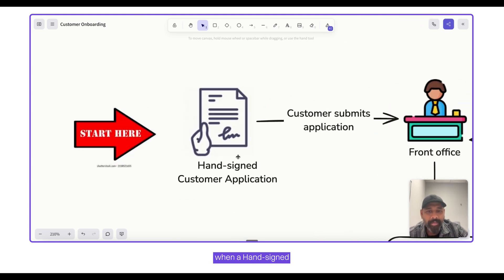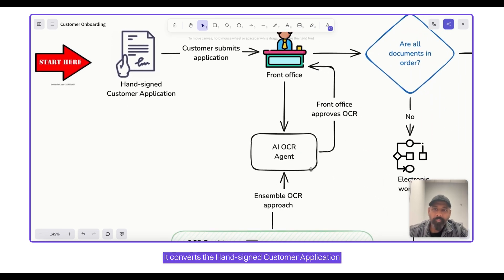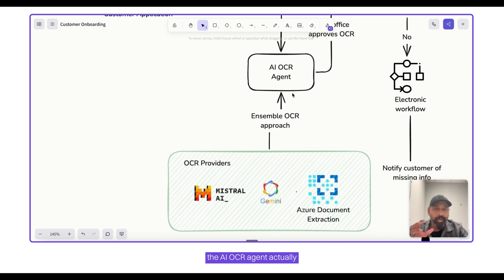When a hand-signed customer application comes in, the AI OCR agent gets to work. It converts the hand-signed customer application into digital form. To avoid accuracy issues that LLMs may have, the AI OCR agent has three worker agents, each using a particular large language model technique: a Mistral AI agent, a Gemini agent, and an Azure Document Extraction agent. These three outputs are then analyzed by the AI OCR agent to produce the final accurate output.